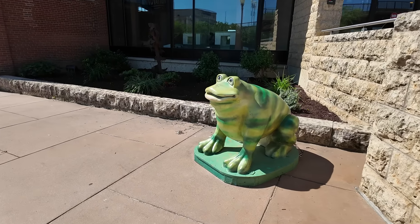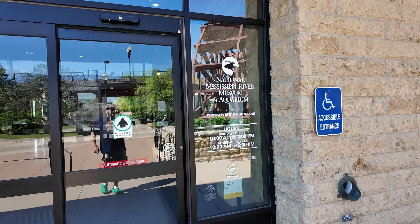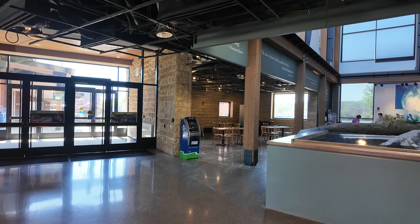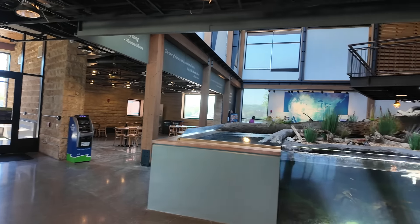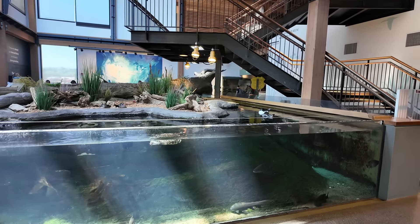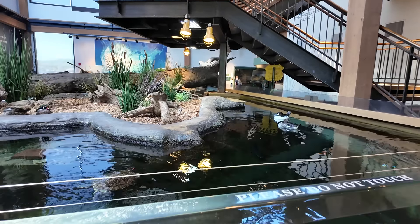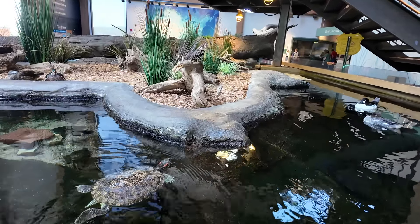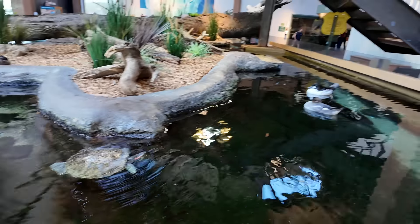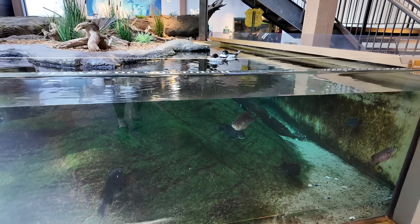Also, there's a happy little frog down here. As we enter the museum, we are immediately greeted by wildlife. You can see a turtle there, some ducks just hanging out, and even some little fish swimming around.